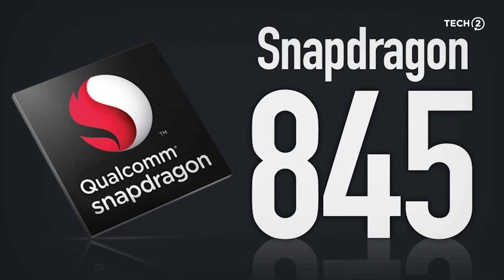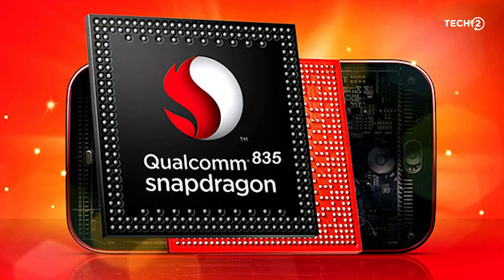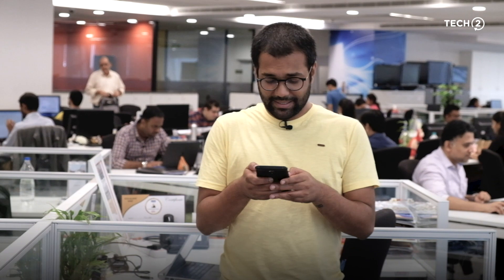One odd hardware decision by HMD Global on the Nokia 8 Sirocco has to be the processor. In 2018, where everybody is headlining their flagship phones with the Qualcomm Snapdragon 845, Nokia's choice of going with last year's Qualcomm Snapdragon 835 processor sort of doesn't make sense.